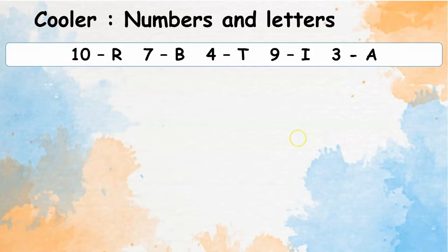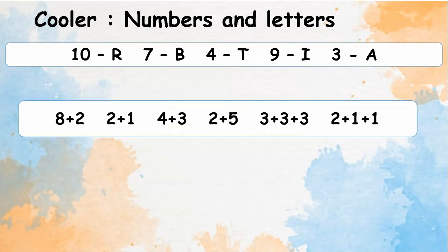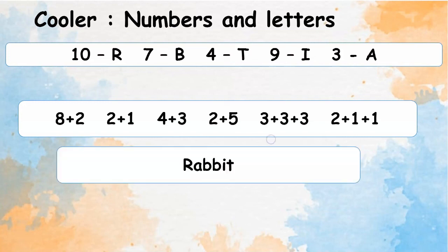Cooler: numbers and letters. 10 is R, 7 is B, 4 is T, 9 is I, 3 is A. So, 8 plus 2 is 10, so it's R. Decode this. You are given 15 seconds to decode it. The answer is RABBIT. Did you get it correct?